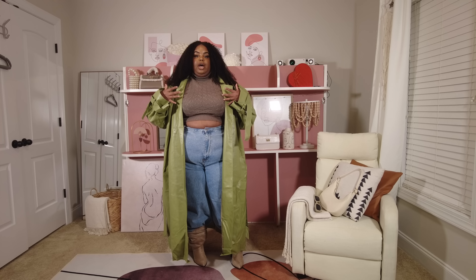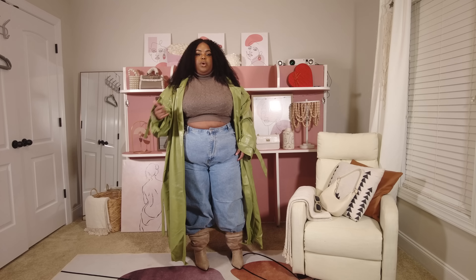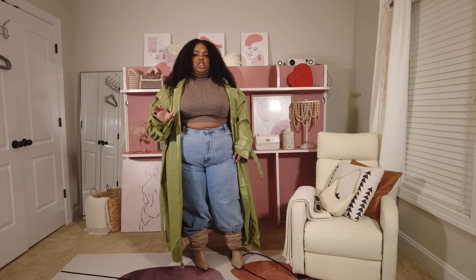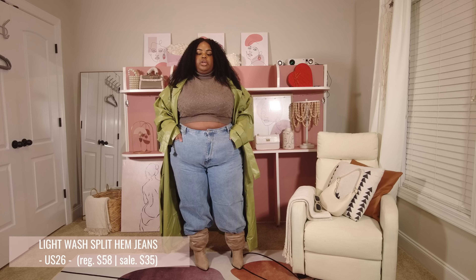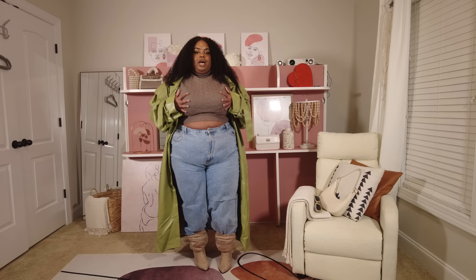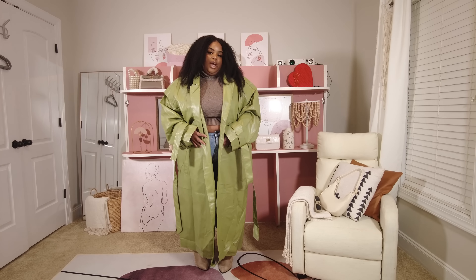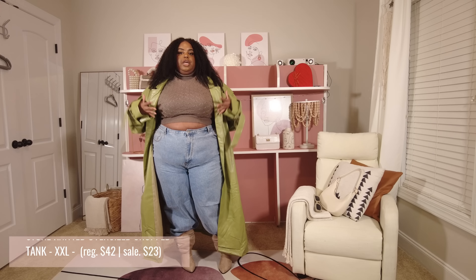I'd like to thank Pretty Little Thing for sponsoring this video. Everything I try on will be named on screen and linked down below. Because these pieces are more transitional, depending on where you live — I'm in North Carolina — they probably won't be utilized much longer since it's getting warm, but sometimes we get a third winter. I tried to pick timeless pieces that will carry us into next winter, and falls and winters to come.